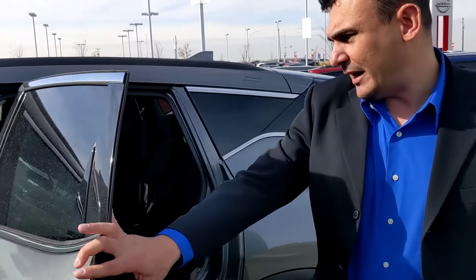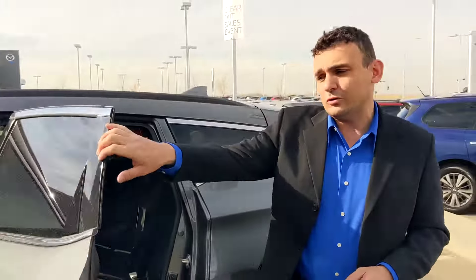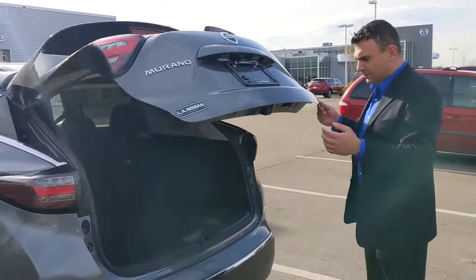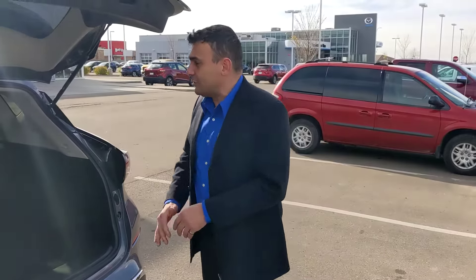Take a look into the back here — plenty of room for any passengers you've got coming with you, nice and comfortable on long road trips. As you can see, plenty of room for any cargo you're carrying, especially on those camping trips. Rear seats even fold down if you need a little extra room.